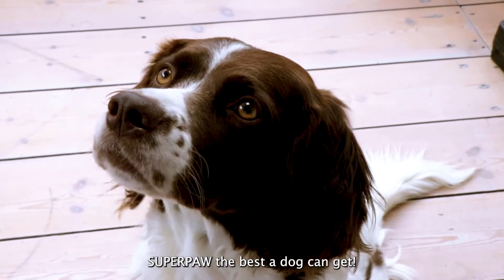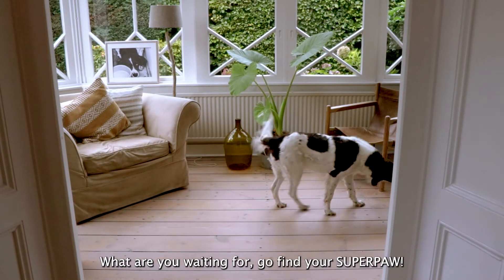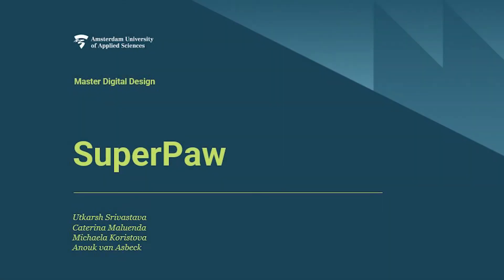Superpaw — the best a dog can get. What are you waiting for? Go find your Superpaw! We'll be right back.